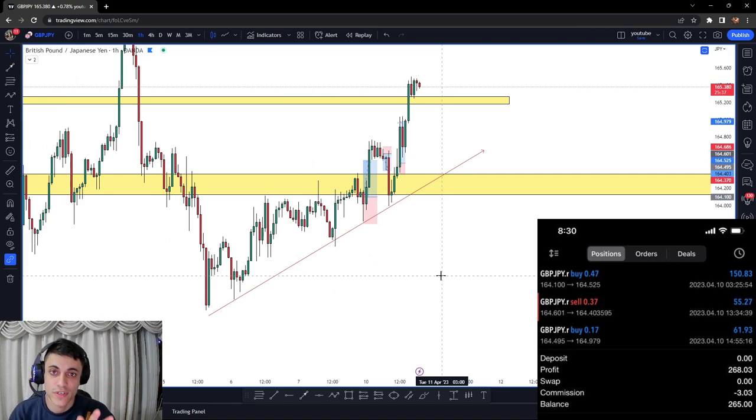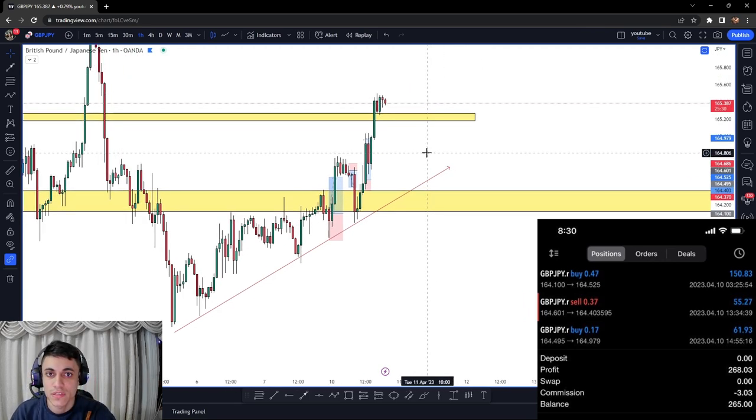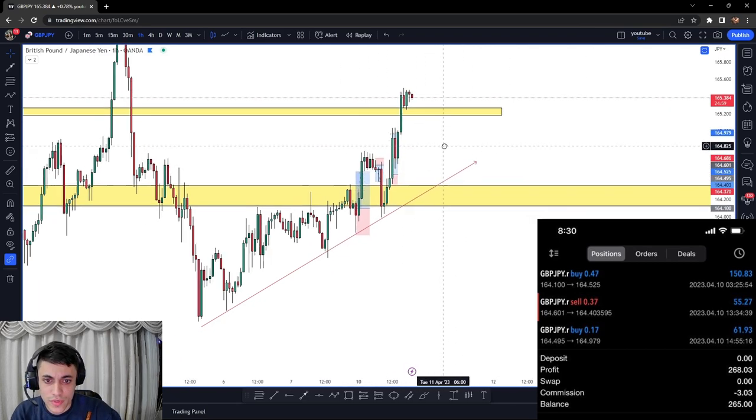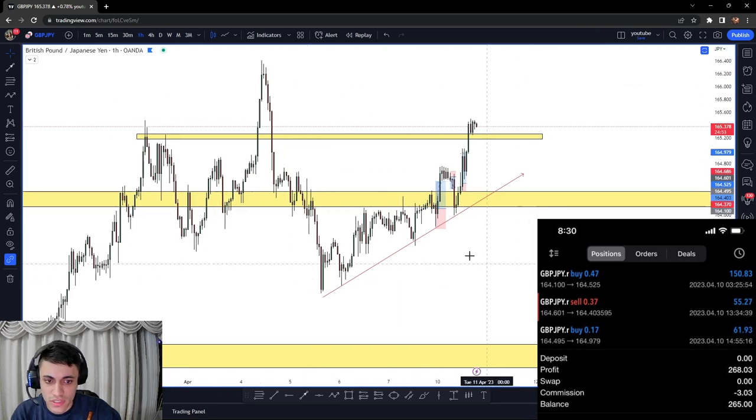I'll put a screenshot of the profits on screen. The key thing is I'm only risking one percent of my total account — that has really helped me pass these challenges and become a funded trader. The key to passing these challenges is not only having beautiful risk management and only risking a small percentage of your account, but also having a strong strategy to back your risk management. You need the complete package. I stuck to my plan and purely traded price action.